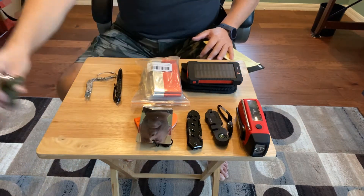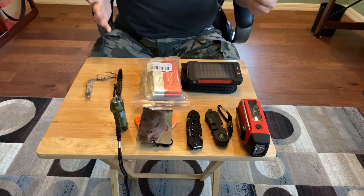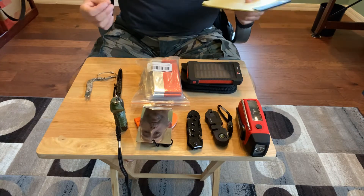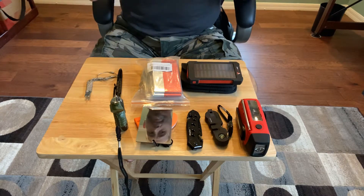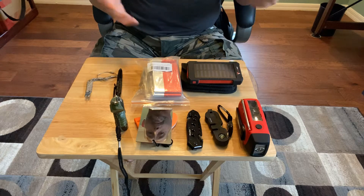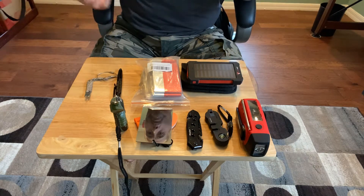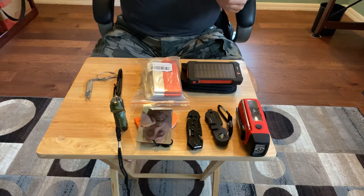Hey guys, welcome back to Tiki Tommy TV. Just wanted to go over some product reviews. I emailed a bunch of companies, got some free stuff to show you guys. I want to start off by saying a lot of it isn't name brand because I can't afford name brand, and I don't think name brand is as important as the quality of the actual product. So let's start off quickly.